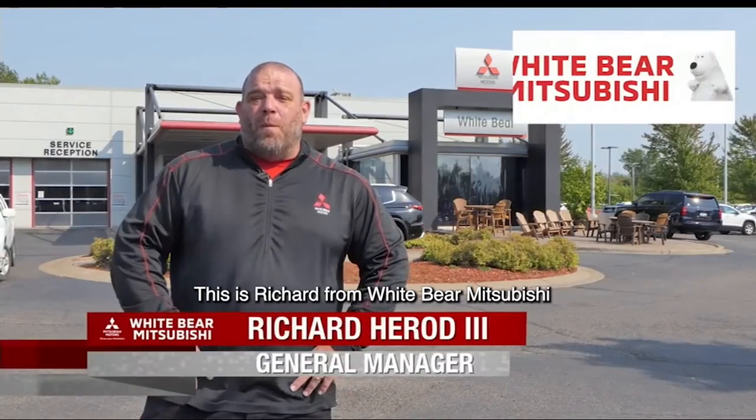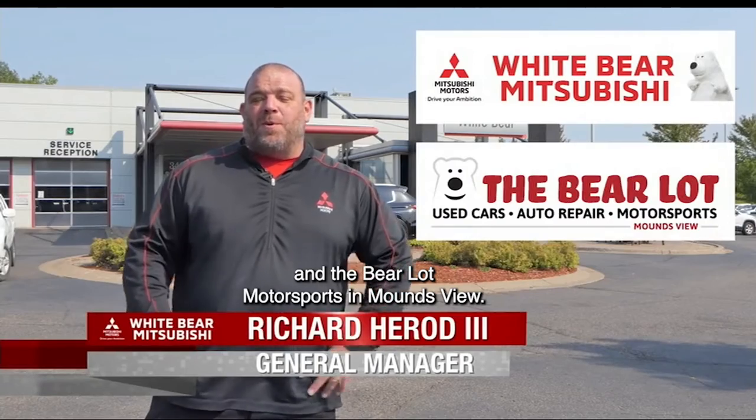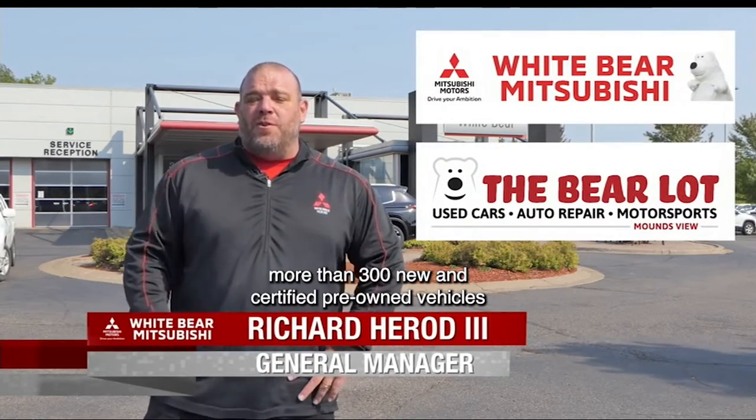Hey TCLers, this is Richard from White Bear Mitsubishi and the Barrel Out Motorsports in Moundsview. Did you know that we have more than 300 new and certified pre-owned vehicles with our free lifetime warranty?